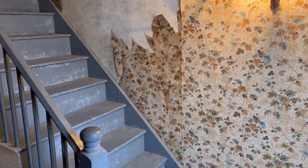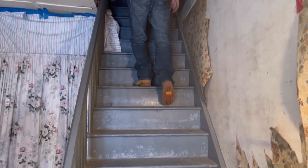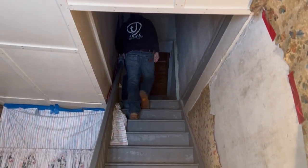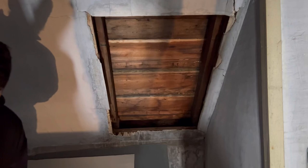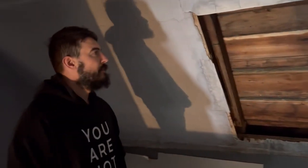Let's go up the stairs. Okay, so there are a few of these up here in the ceiling, and Micah is going to explain what they were.